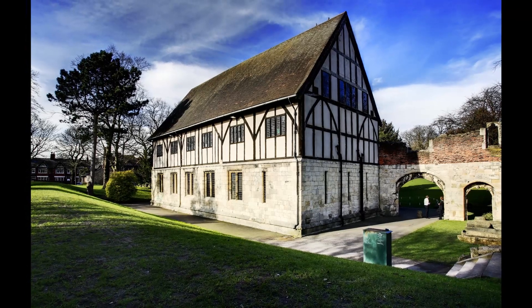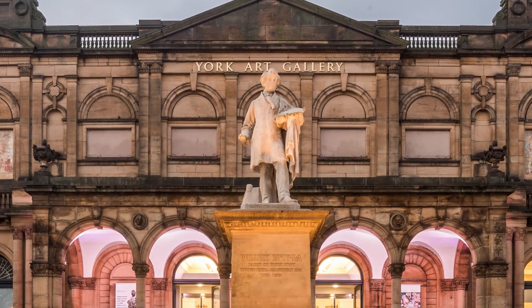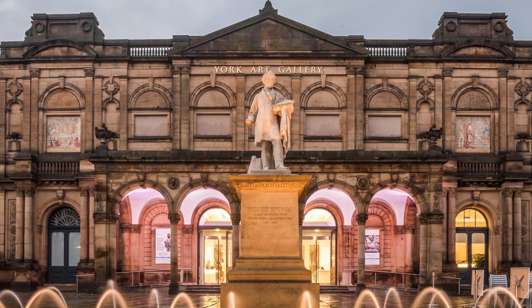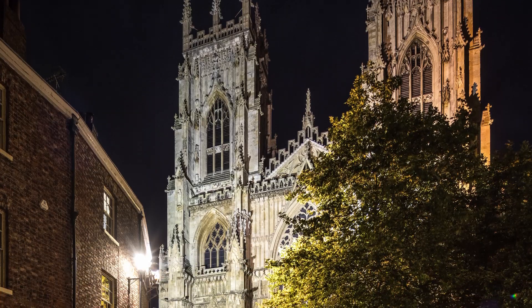The exit from here brings us to the Art Gallery and Bootham Bar. As we are so close to the Minster, we shall pop over for a walk around this magnificent building, photographing it from Deans Park and all angles.